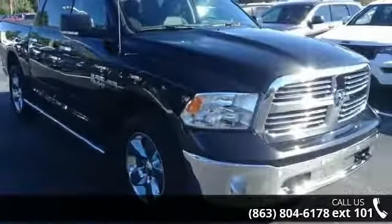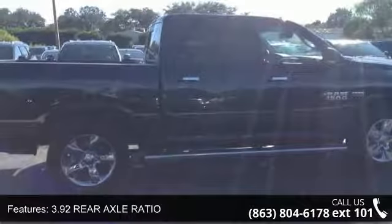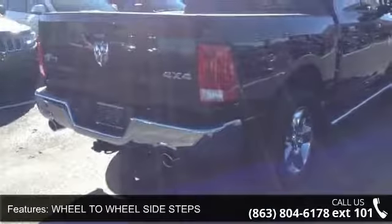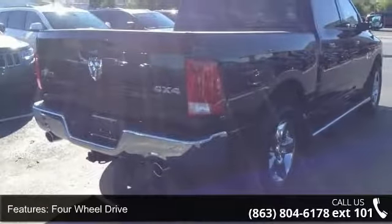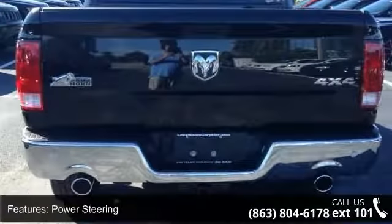Some of the top features included with this vehicle are 3.92 rear axle ratio, wheel-to-wheel side steps, 4-wheel drive, power steering, ABS, 4-wheel disc brakes, brake assist, privacy glass, power door locks, and automatic headlights.